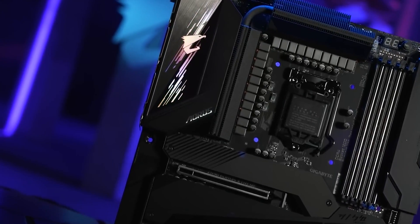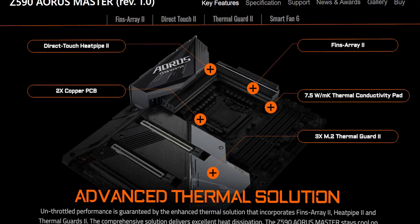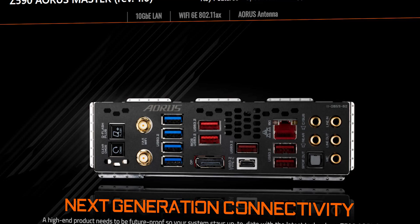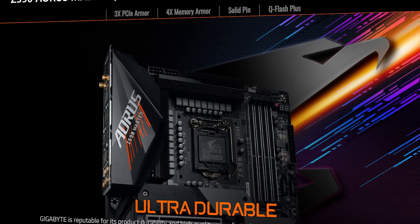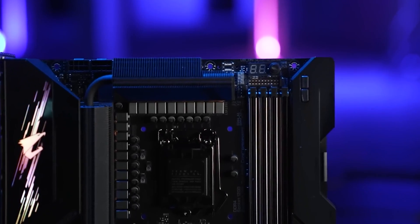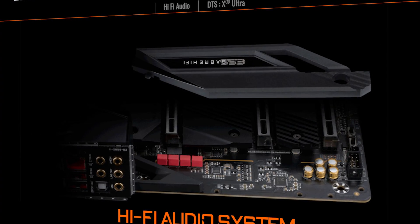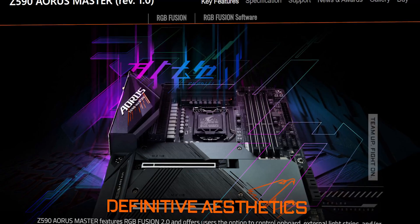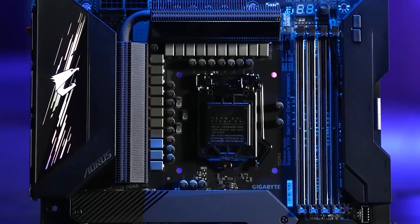The prominent features include a Q-Flash Plus button for updating BIOS without installing the CPU, memory, and graphics card; dual BIOS; 7.5W thermal connectivity pads; Aquantia 10GbE LAN; ARGB and RGB headers; USB 3.2 Gen 2x2 support; Intel Wi-Fi 6E 802.11ax 2T2R and BT5; 125dB SNR amp-up audio with high-end ESS Sabre 9118 DAC; shielded memory routing; optical S/PDIF out; pre-mounted I/O shield; and hybrid fan headers. The motherboard uses a true 18+1 phase digital power design and provides superior overclocking.